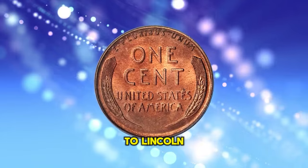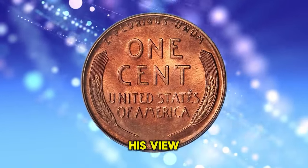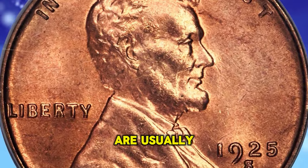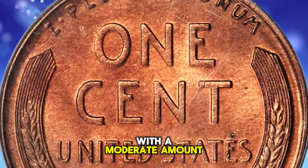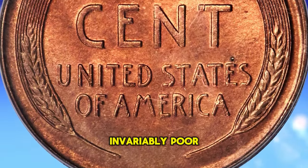In his complete guide to Lincoln Cents, David Lange lays out his view that mint state specimens, while not rare, are usually of mediocre quality. Quite a number survive with a moderate amount of original red color, yet these are almost invariably poor strikes.